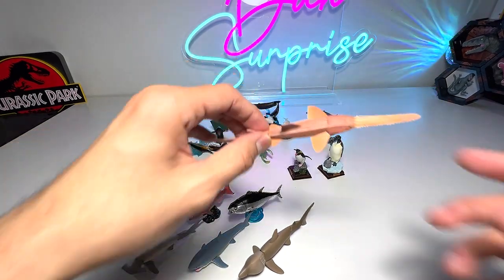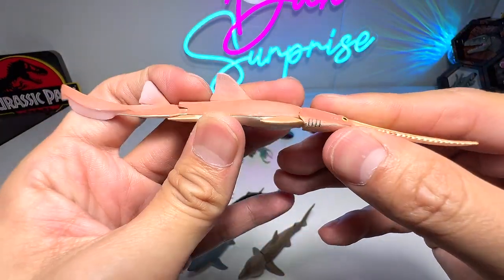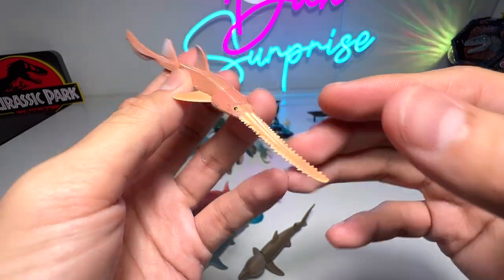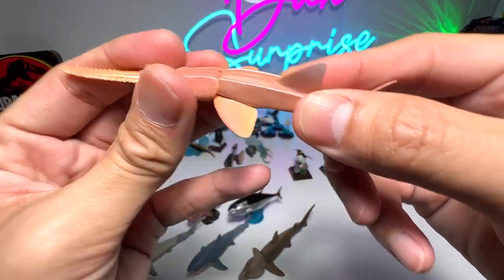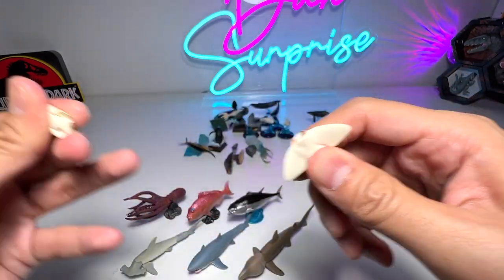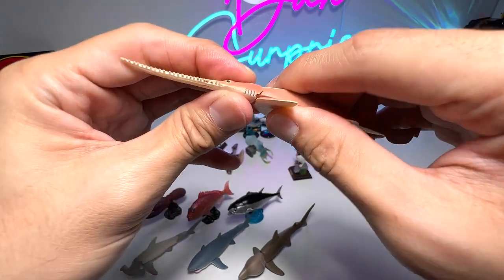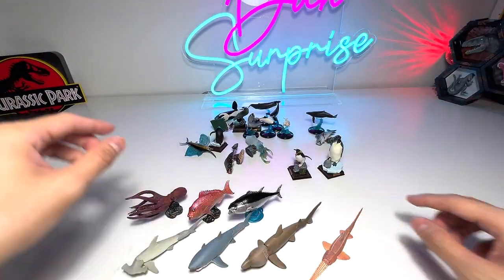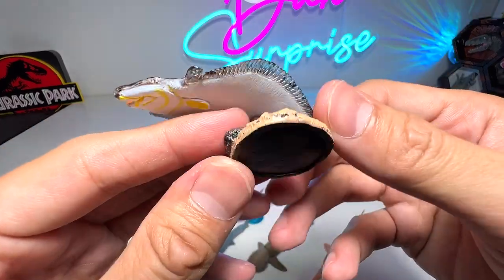Let's move on — this is a saw shark, which is also known as a sawfish. It comes with a movable tail. The head can't be moved, but you can actually remove it and pop it back in, and move it up and down.